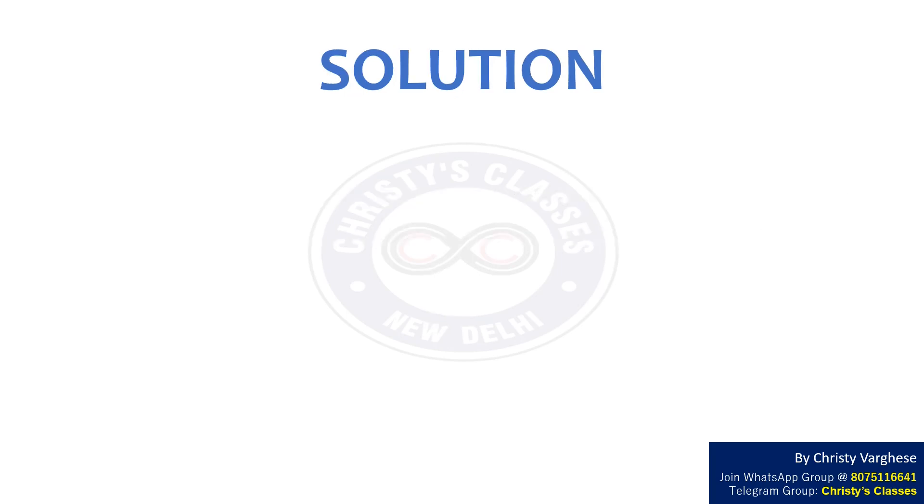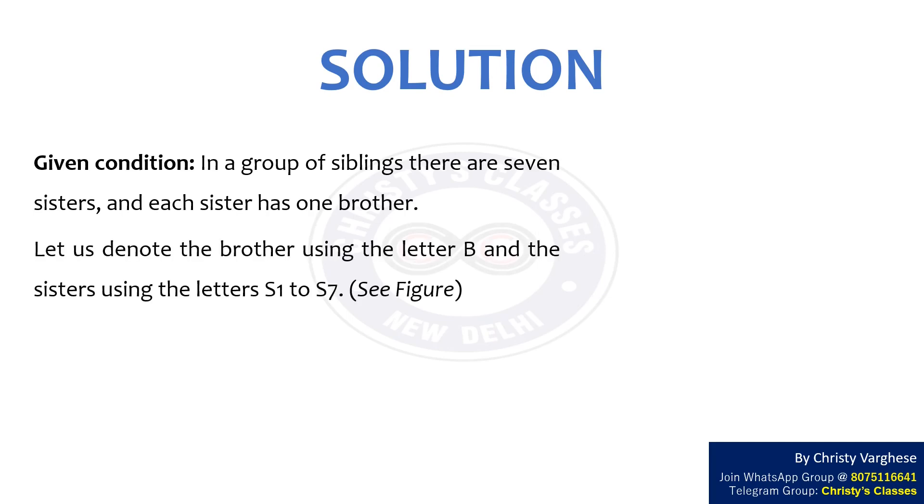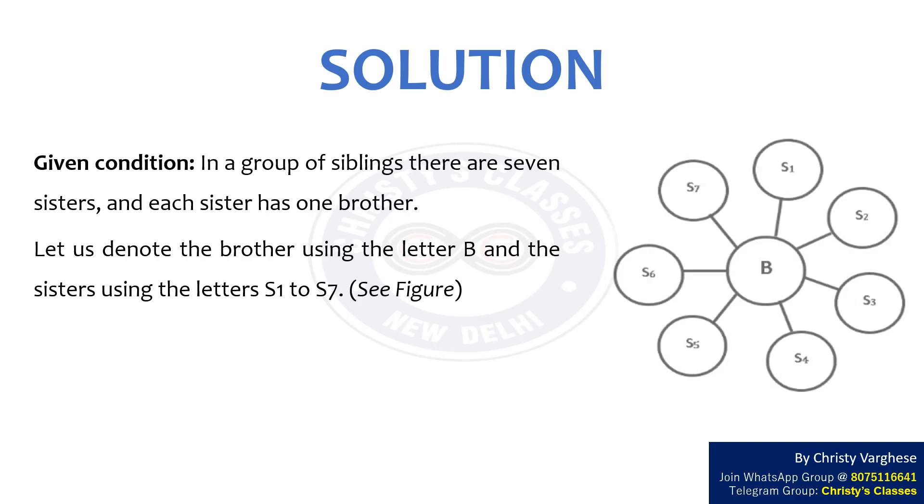Solution. We are required to find the number of siblings in a group where there are seven sisters and each sister has a brother. Let us denote the brother using the letter B and the sisters using the letters S1 to S7, as shown in the figure.